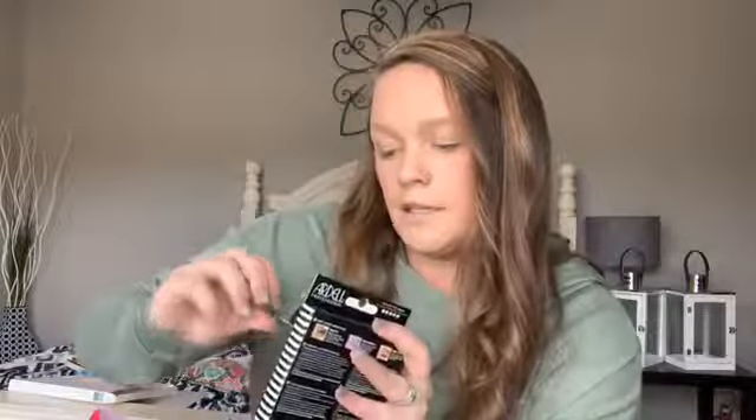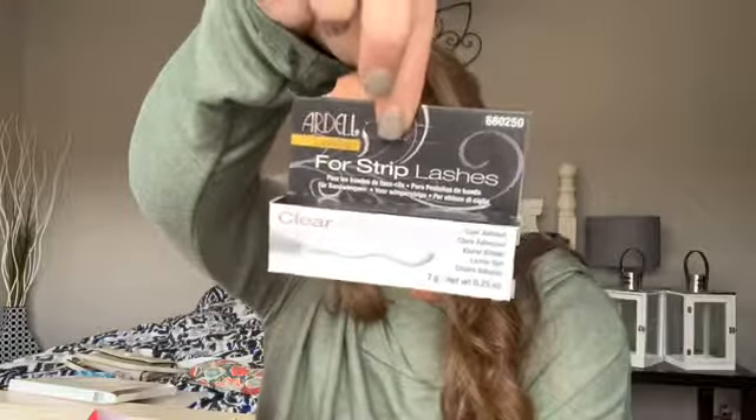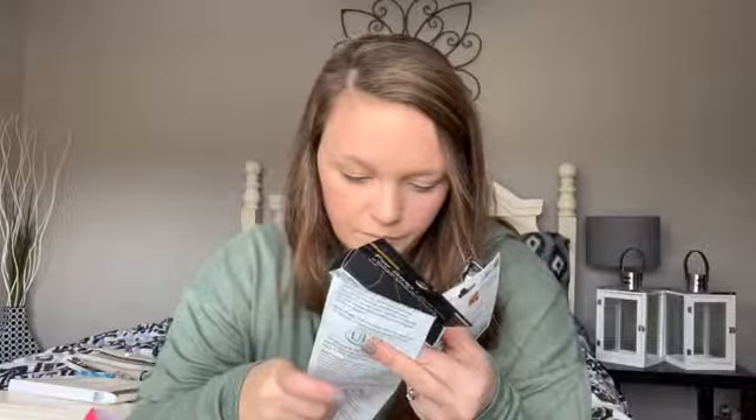The last three things I got from Ulta kind of go together. I got the Ardell Professional Wispies — specifically the Demi Wispies — which were $11.99 for a pack of five lashes. I also got the clear adhesive for strip lashes in Ardell, and to help me apply them better, I got the Ardell dual lash applicator. The adhesive was $4.99 and the applicator was $4.99. I'm super excited to try these out.